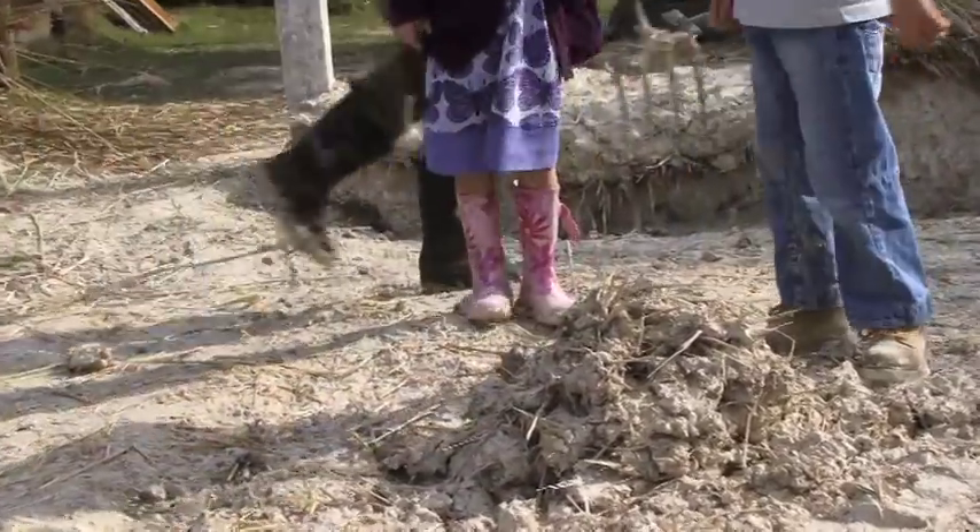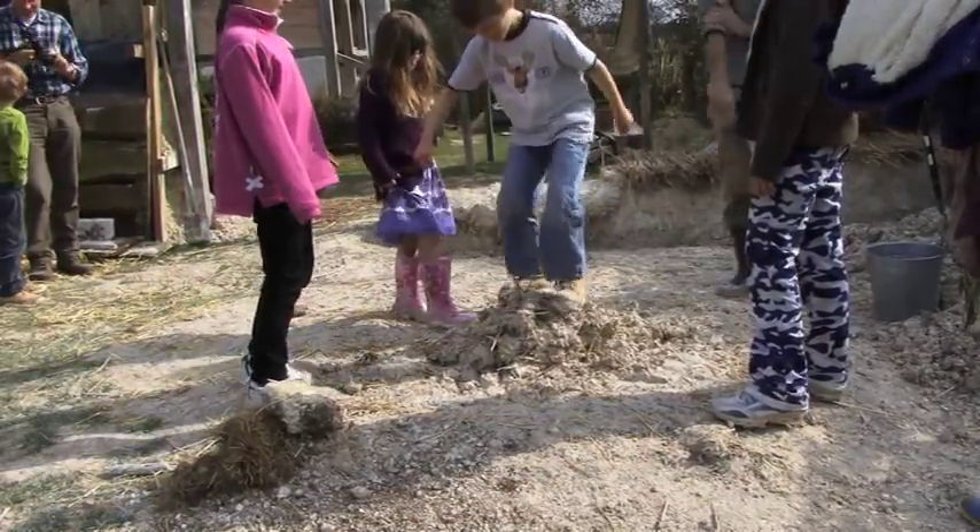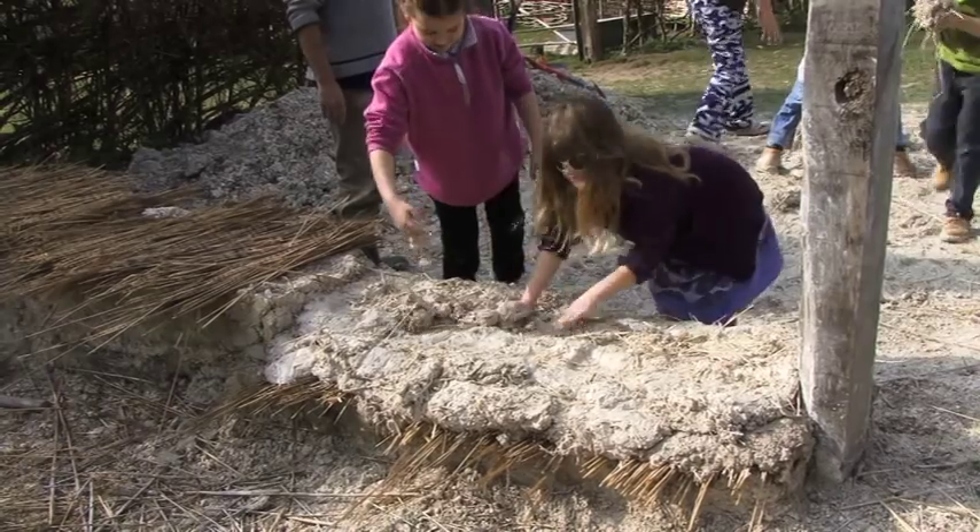One of the most popular and somewhat dirty activities is helping build a typical cob wall, using chalk, straw, and other traditional ingredients.